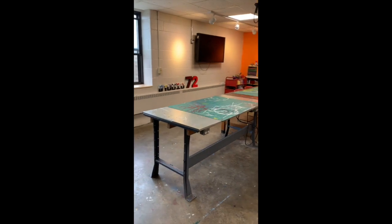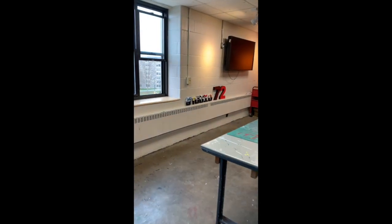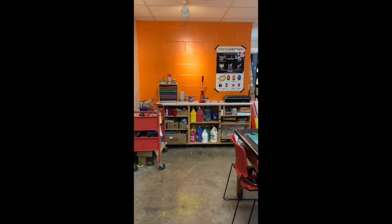Every member of Studio 72 has 24/7 unlimited access to this space. It's got a great view of campus from the sixth floor of Pritchard. And what we try and do is keep this space stocked with supplies and equipment that you might need to use for your art making — some visual art supplies over here,